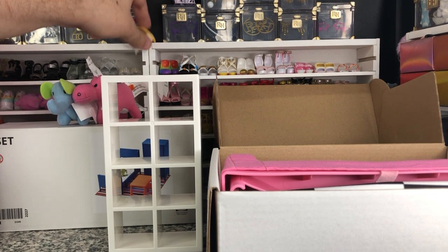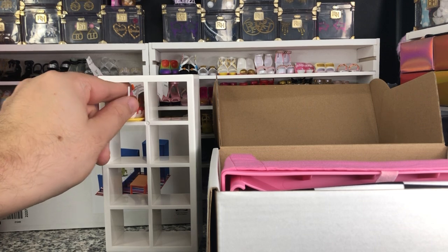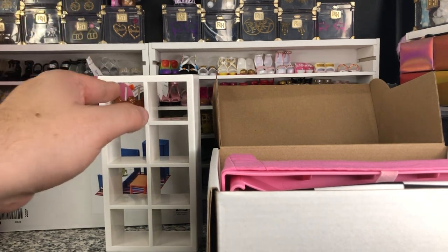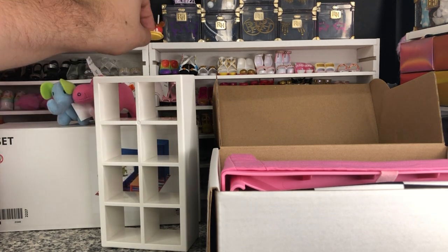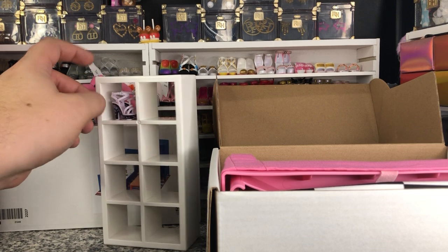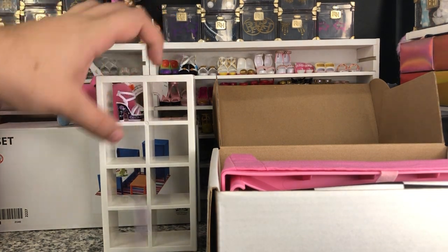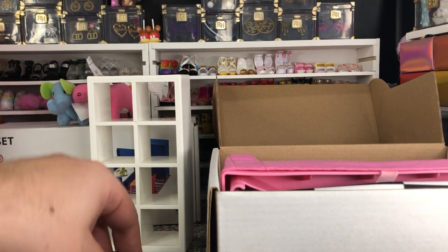I have these little Mickey Mouse caramel apples that I got from the Disney I Love You Forever dolls - it fits perfectly in there, that is so cute. I also got some Rainbow High shoes, because who doesn't love to display their favorite shoes? A perfect size for our heels to be on display.